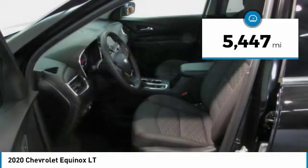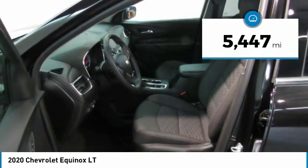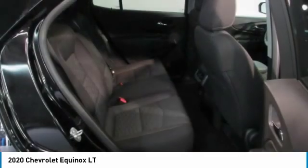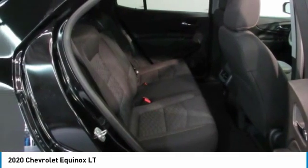This vehicle has less than 6,000 miles. This vehicle offers reliability and good looks at a great price. So come in and take a test drive today.